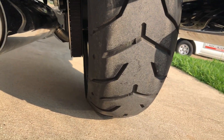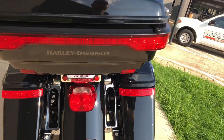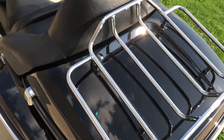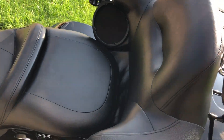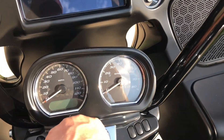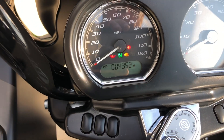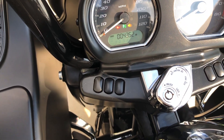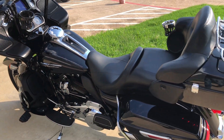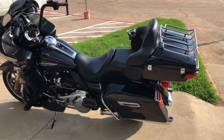It's good and straight on the rear tire, and the bike's only got 4,000 miles on it.